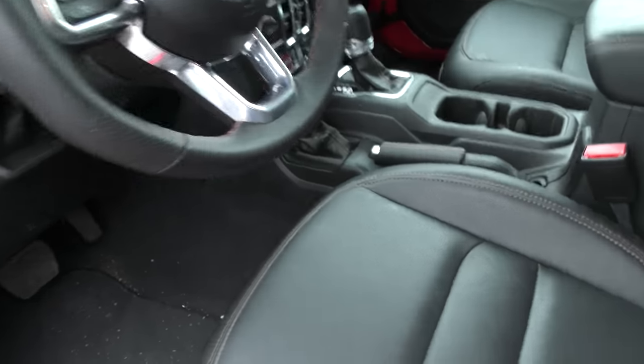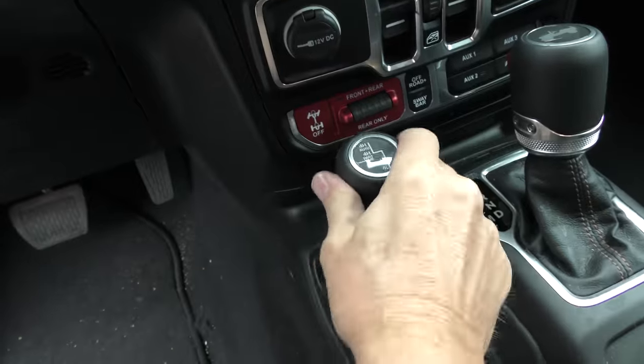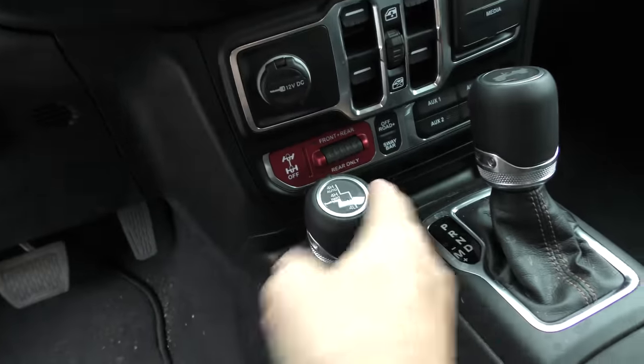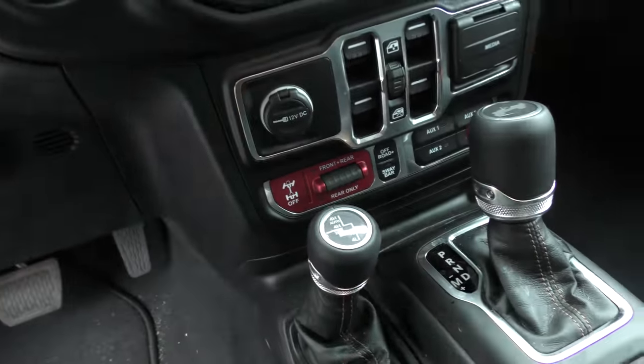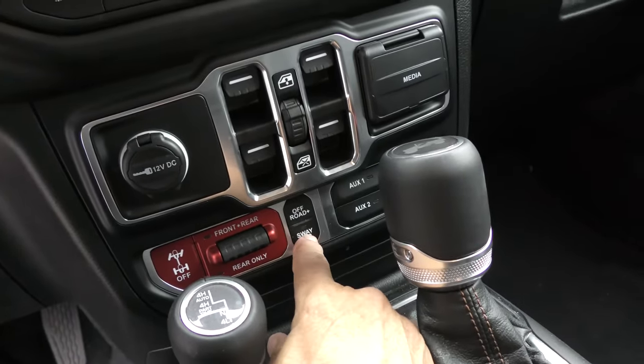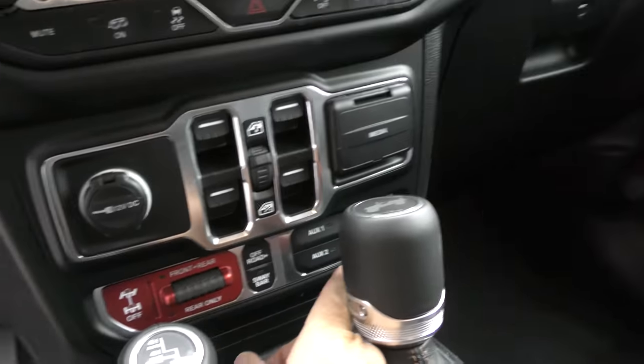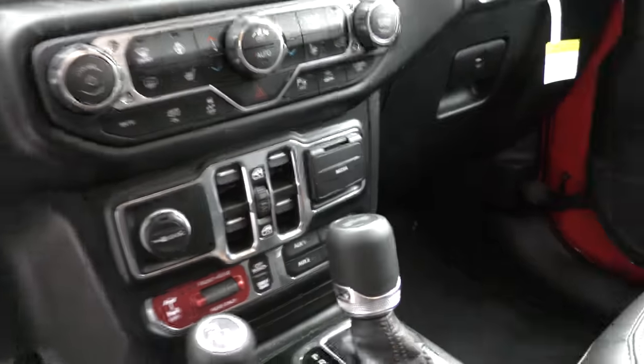We look inside — it's got the German HP transmission. The four-wheel drive system is nice and sturdy here. It's not one of these where you push little buttons; it's mechanical up here. There's a lot of stuff you can play with: the sway bars, off-road settings, front and rear, rear only, and a bunch of auxiliary power-offs.